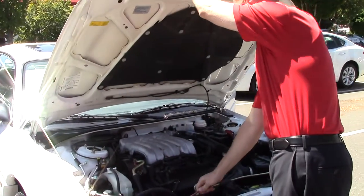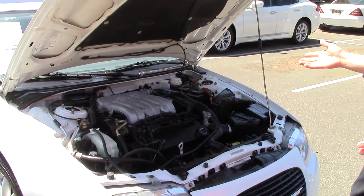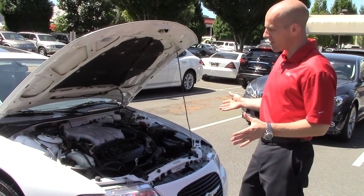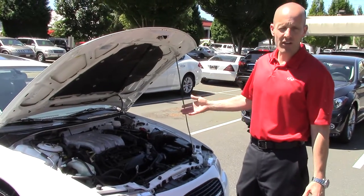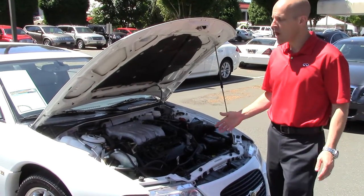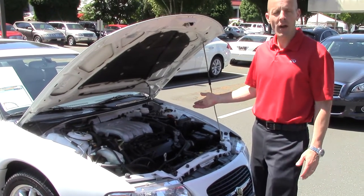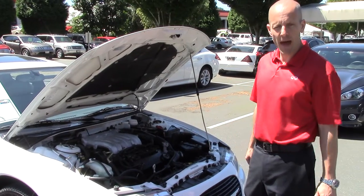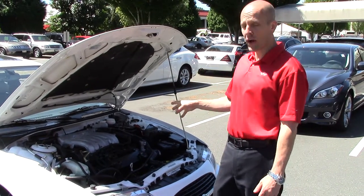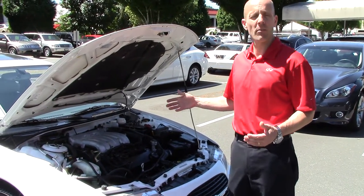The Sebring Coupe is different from the Sebring Sedan. In fact, it shares much of its entire architecture with Mitsubishi. The underpinnings of this car are the same as the Mitsubishi Galant, and the interior is the same as the Mitsubishi Eclipse. There are two different engine choices: a four-cylinder, which is a Chrysler engine, or a six-cylinder — this engine right here — which is a Mitsubishi engine with 168 horsepower. The four-cylinder comes with either a five-speed or an automatic, while the V6 only comes with the automatic. The four-cylinder with a manual is actually a little bit quicker than the six-cylinder with an automatic, but the six-cylinder with the automatic is the much more popular way to go.